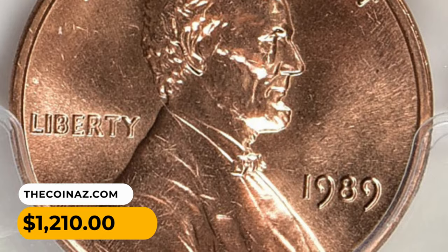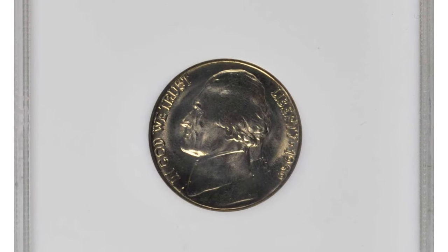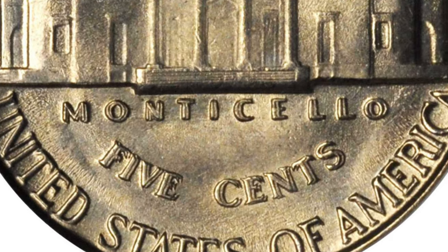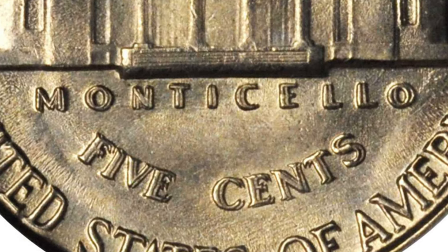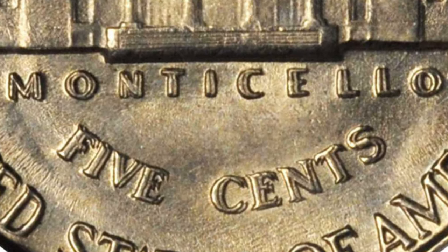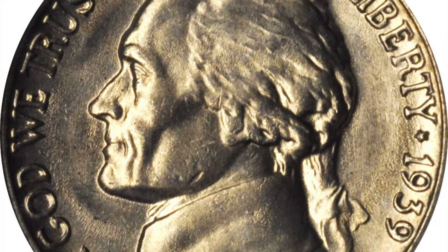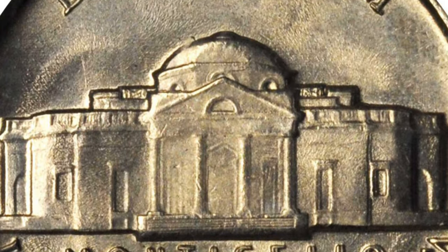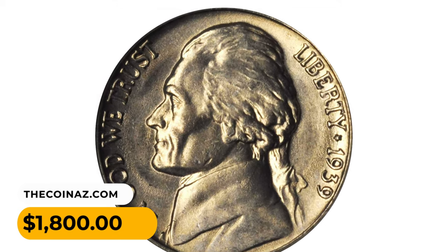Here is a 1939 Jefferson Nickel with Double Die Reverse, graded Mint State 65 by NGC. The doubling is mostly evident on the words FIVE CENTS, shifted towards the southeast, and can be seen with the naked eye. The word MONTICELLO is also doubled, shifted towards the east and just barely to the south. According to Jaime Hernandez from PCGS, there are possibly 1,000 to 1,500 in existence in all grades combined, most examples probably in lower circulated grades of Very Fine and under.